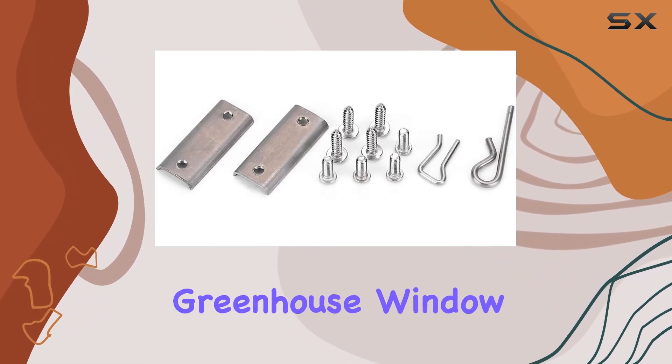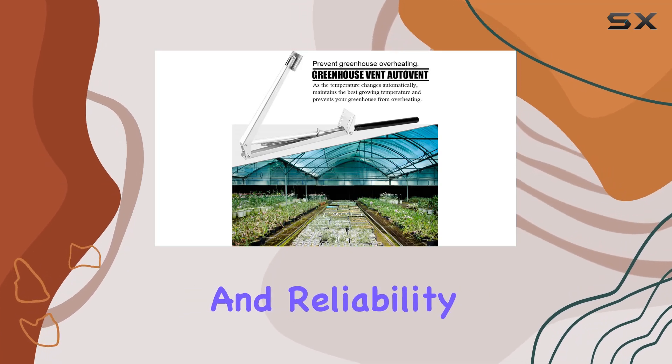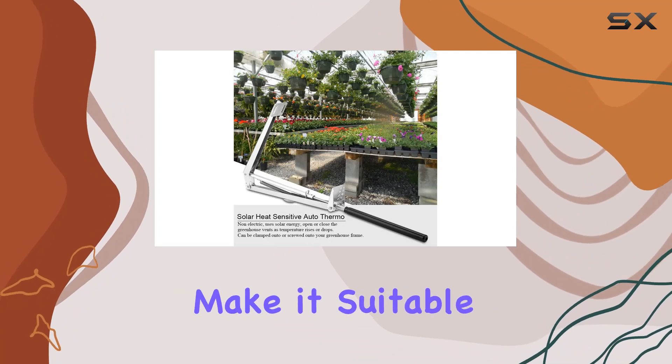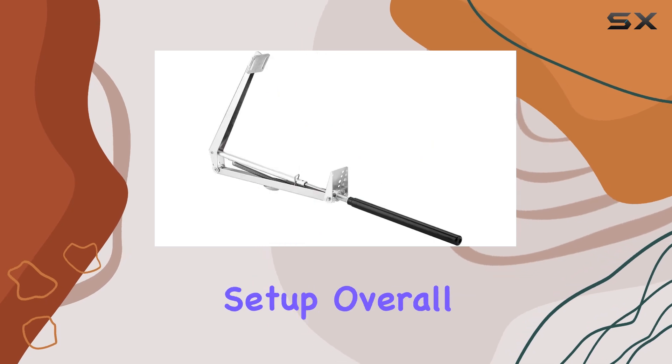The Top Incan Greenhouse Window Opener features durable aluminum construction, ensuring longevity and reliability in various weather conditions. Its simplicity and effectiveness make it suitable for both amateur gardeners and seasoned horticulturists looking to enhance their greenhouse setup.